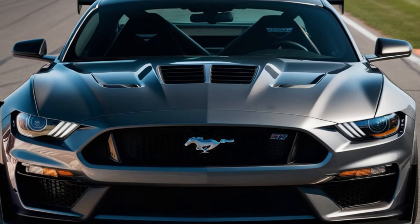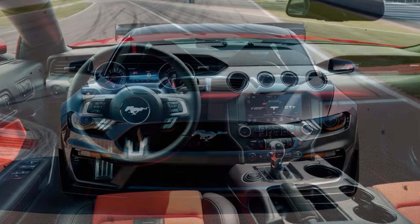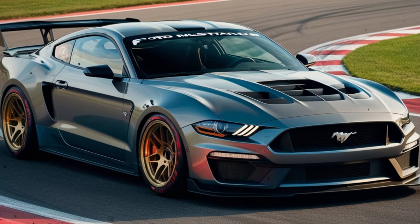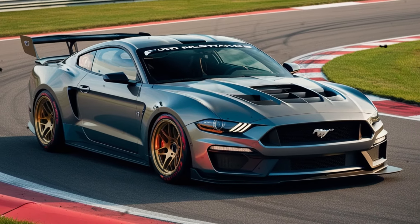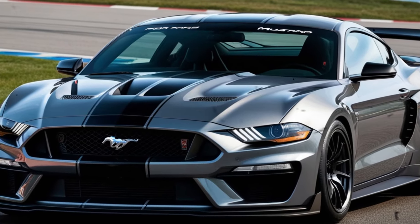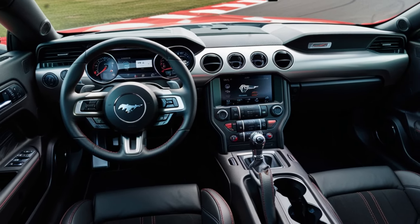On the track, the GTD is an absolute beast. I've had the privilege of pushing it to the limit, and I can tell you that it's an absolutely exhilarating experience. The instant torque, precision handling, and razor-sharp reflexes make it feel like a well-oiled machine. From the moment you fire up the engine, you know you're in for a treat. The exhaust note is music to the ears — a deep, rumbling growl that echoes through the cabin.